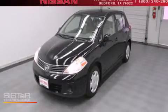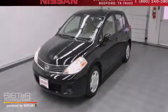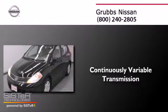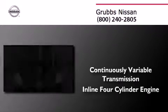This is a 2009 Nissan Versa. This compact has a continuously variable transmission and an inline four-cylinder engine.